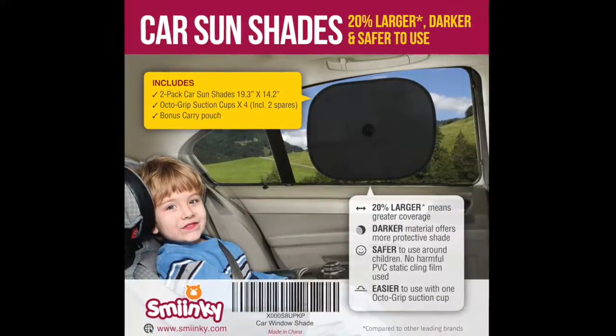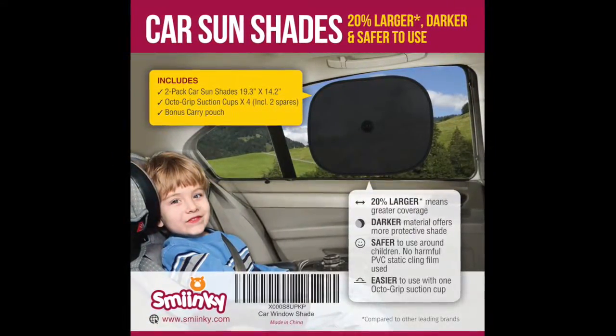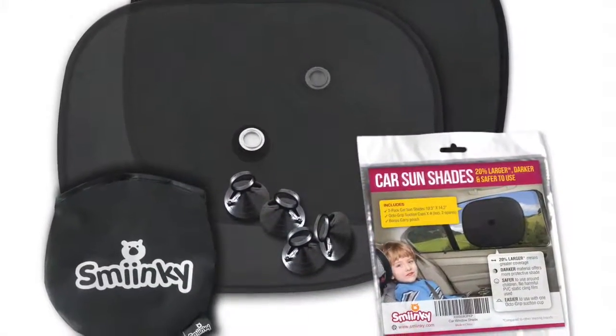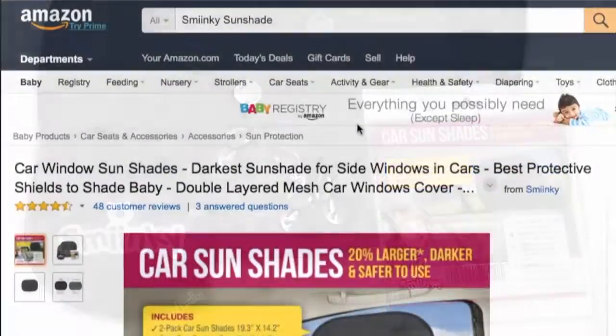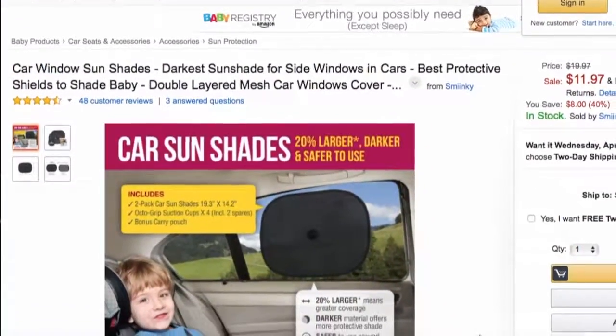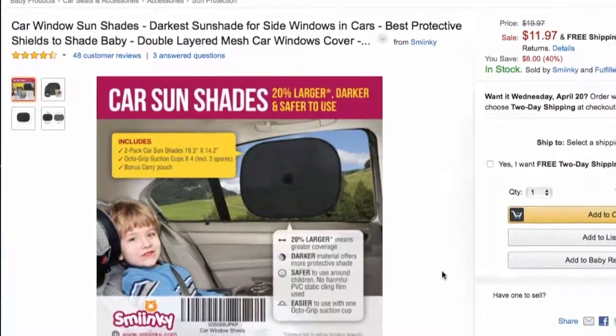Because if you're like me, you'd want to know how dark it is before going to the trouble of buying it. Anyway, the darkest car window shade we tested is called the Sminky Sunshade. They're sold on Amazon — just search for Sminky Sunshade and it should show up for you.